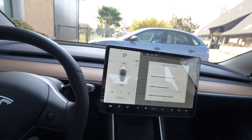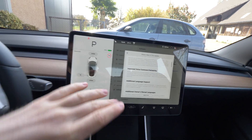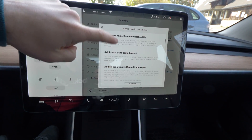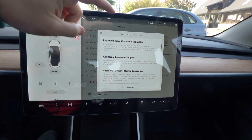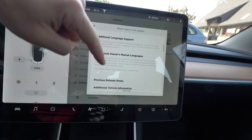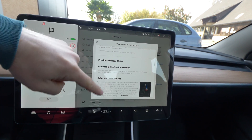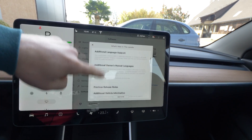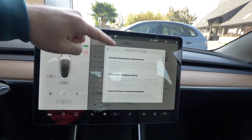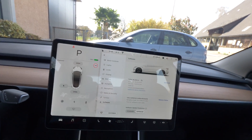It's much more improved from what it was before. We also have additional language support — some extra languages — and additional owner manual languages, so you can change those. That's the release notes from this update, but the most exciting one is the driving visualization improvement.